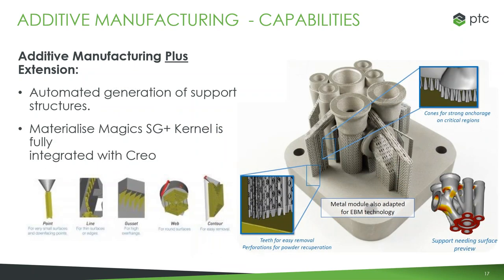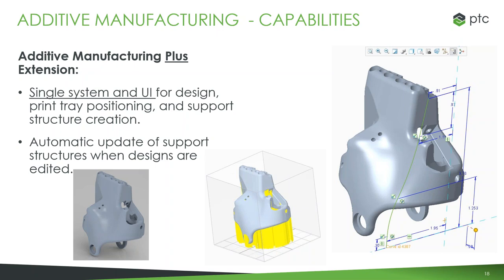With additive manufacturing plus, this is slightly more complex than plastic printing. The support material has to be more specific and has to be able to be removed correctly. Because of that, we partnered with Materialize — Materialize Magics — and use their kernel to generate our support structures for the metal printing. It can do that automatically for you and follow a lot of detailed options. Just like with plastic printing, you can put it into the tray, save the positioning, save the support structure, and if there's a change, automatically have those structures update.